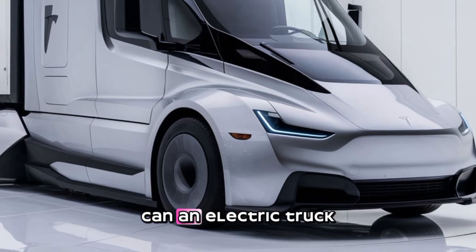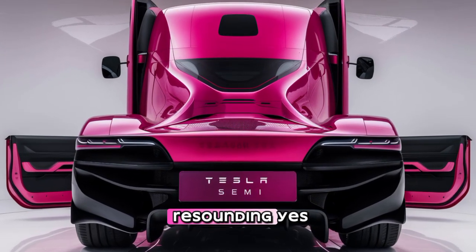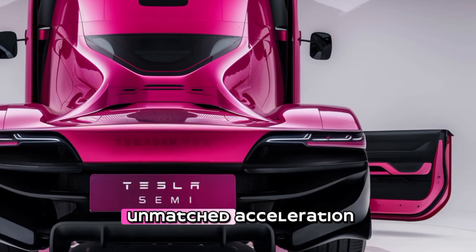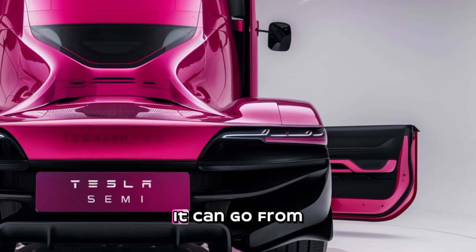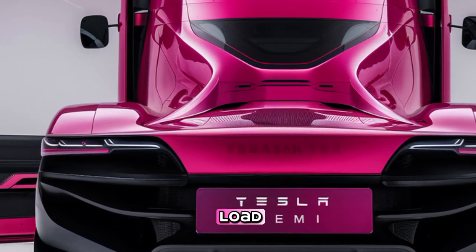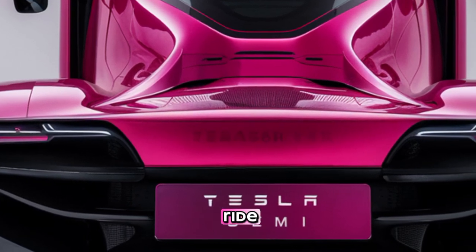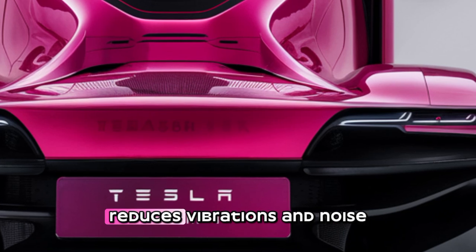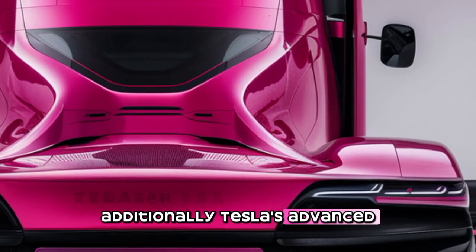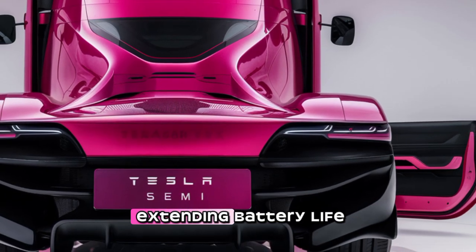Can an electric truck really compete with diesel engines when it comes to power and torque? The answer is a resounding yes. The Tesla Semi is equipped with four independent motors on the rear axles, delivering instant torque and unmatched acceleration for a vehicle of this size. It can go from 0 to 60 miles per hour in just 20 seconds, even with a full load. The absence of a traditional combustion engine reduces vibrations and noise, and Tesla's advanced regenerative braking system helps recapture energy, further improving efficiency and extending battery life.